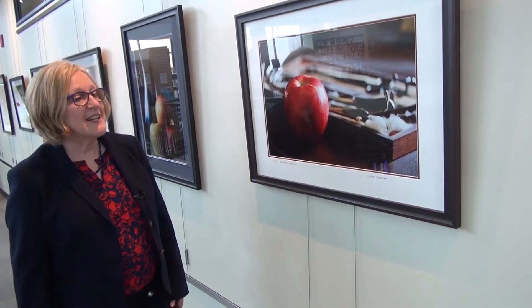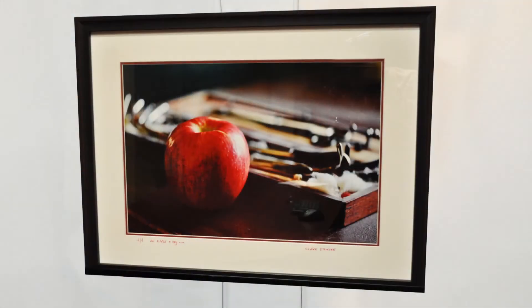This is an apple a day keeps a doctor away. It was taken at Hillary House, a National Historic Site here in Aurora, and it's taken on Dr. Hillary's desk. You can see all the implements that he was using in the background. Since I do macro photography, you can really see a lot of the detail and texture.